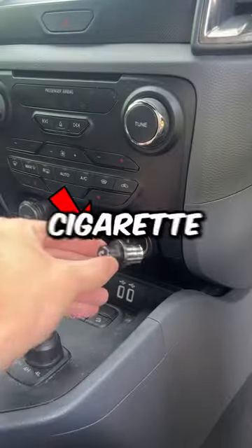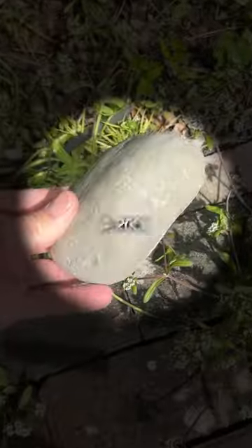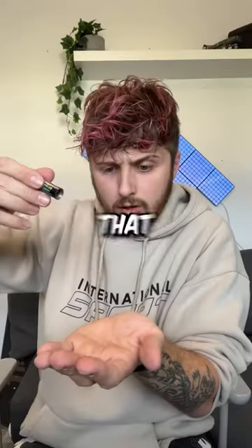At number 8, we have this cigarette lighter which screws to reveal a secret compartment. At number 7, we have this rock which isn't really a rock, but instead a secret compartment for your candy. At number 6, we have this battery which unscrews so that you can hide your candy.